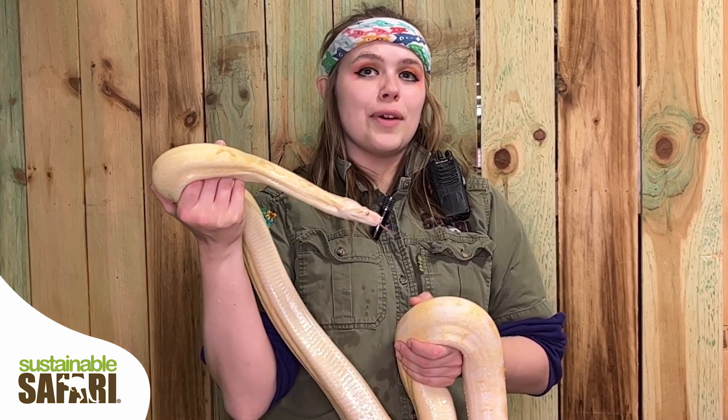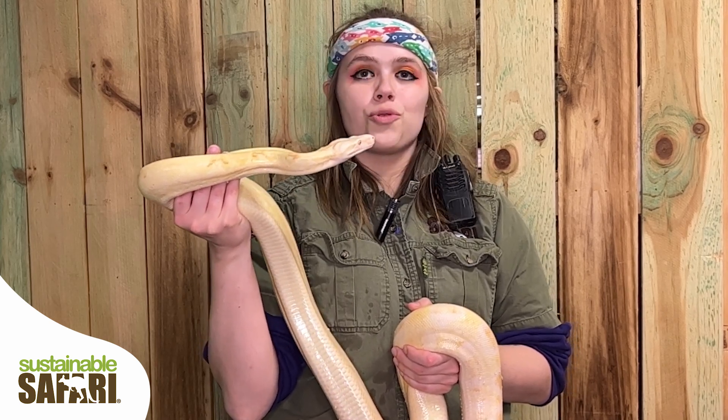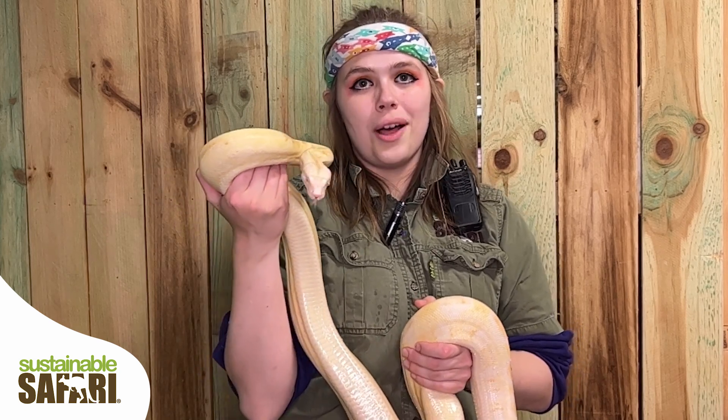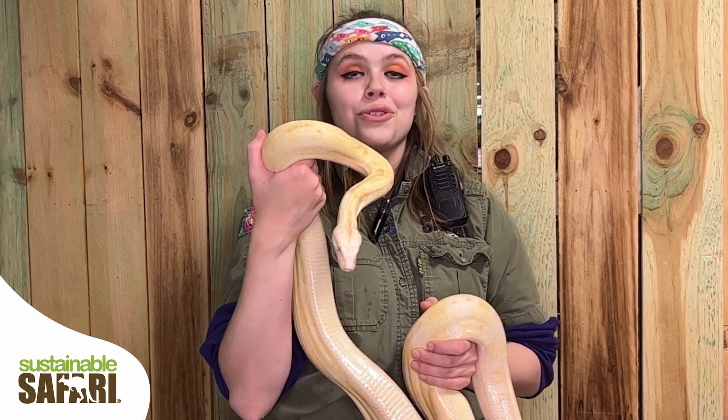Boa constrictors have some specialized teeth in the back of their mouth that are hooked inwards to help them draw their prey further into their body as they begin to swallow it. They are non-venomous snakes, so they do not have two frontal fangs.